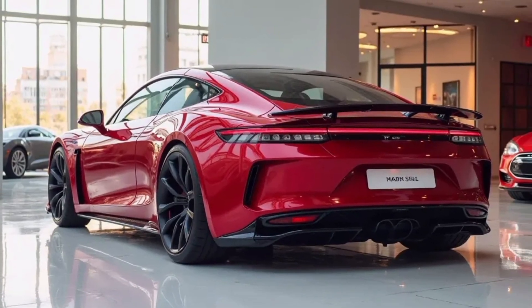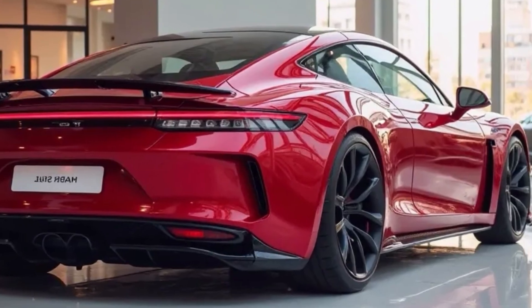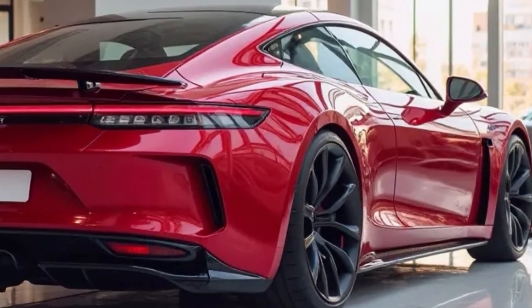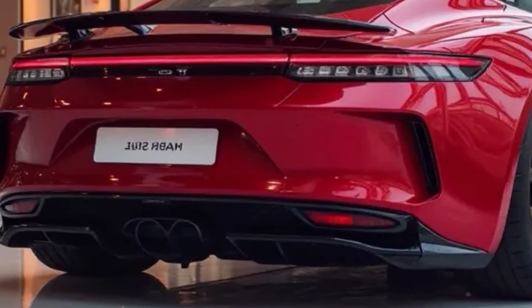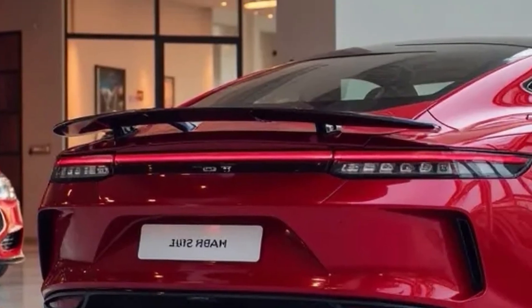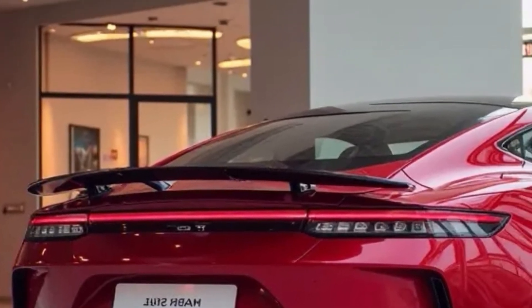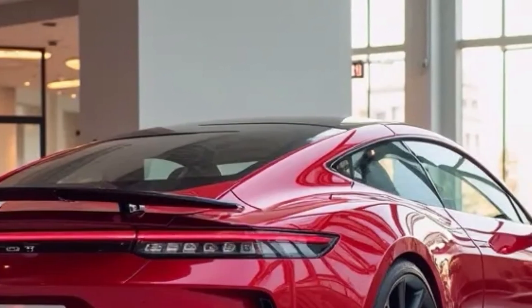Safety remains a major focus for Tesla in 2026. New models now include advanced collision avoidance powered by neural networks and real-time hazard prediction. The cars are equipped with enhanced airbags, structural reinforcements, and smarter braking systems. Tesla continues to achieve top safety ratings globally thanks to its innovation in both passive and active safety technologies.